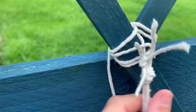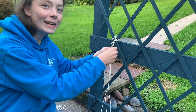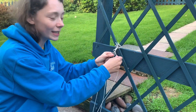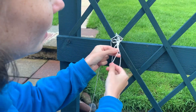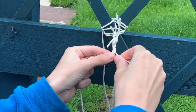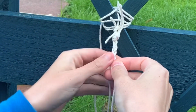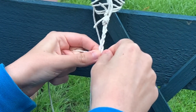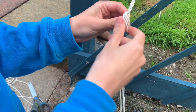To do a simple braid, divide whatever you're using — string or hair — into three even sections and make sure it's secure at the top. Keep it steady while you work; you can attach it to a fence. Take the right strand and pass it over into the middle, then take the one that was in the middle over to the right. Take the left strand and put it in the middle, and just keep going — taking the one from either side into the middle. You can see it slowly becomes a braid. Secure it by tying it with a piece of string or tying a knot at the bottom.